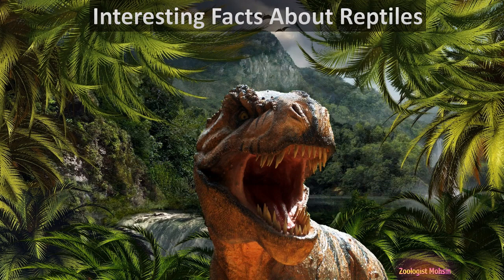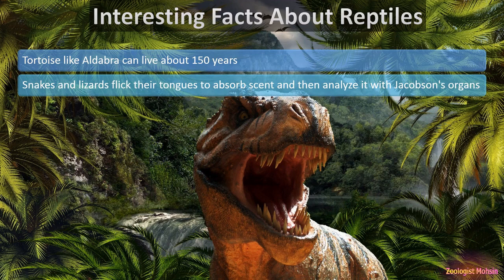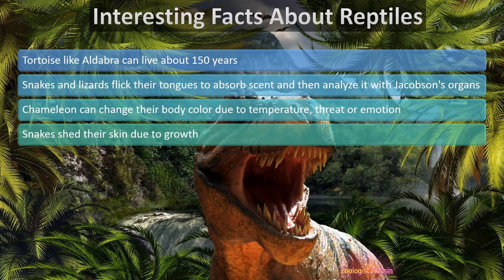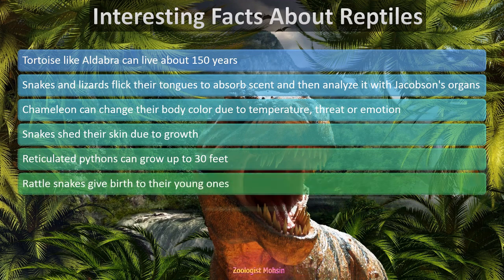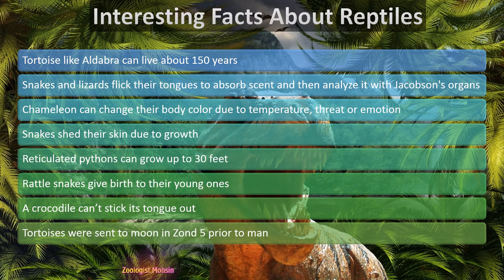Here are some interesting and shocking facts about reptiles. Tortoises like the Aldabra can live about 150 years. Snakes and lizards flick their tongues to absorb scent particles and analyze them with Jacobson's organs — this helps detect nearby prey or predators. Chameleons can change their body color due to temperature, threat, or emotion. Snakes shed their skin due to growth. Reticulated pythons can grow up to 30 feet. Rattlesnakes give birth to live young. A crocodile cannot stick its tongue out. Tortoises were sent to the moon on Zond 5 prior to the first human lunar mission — search it up!